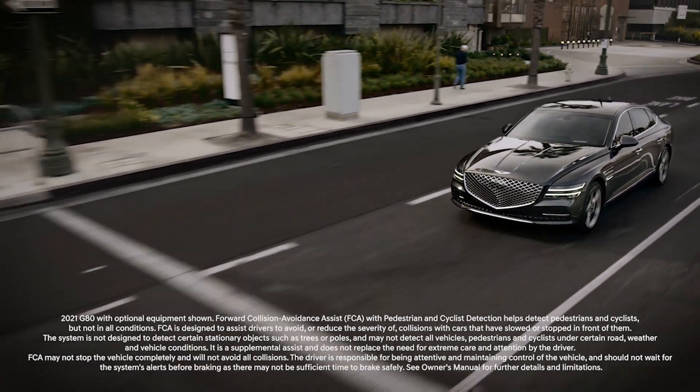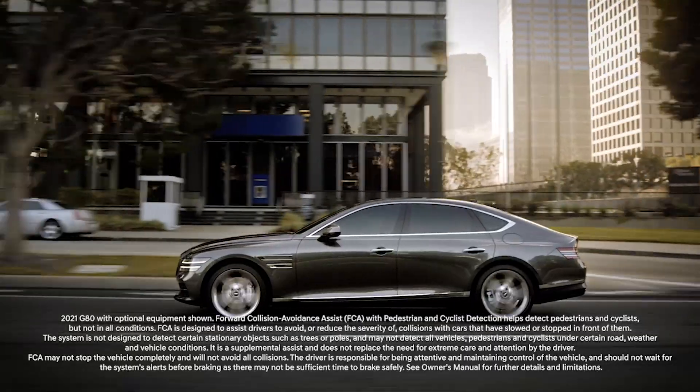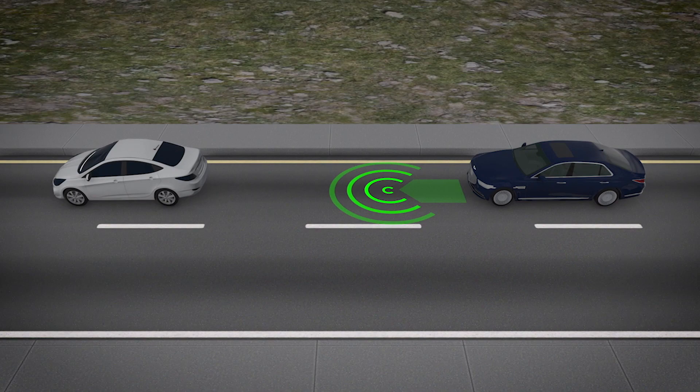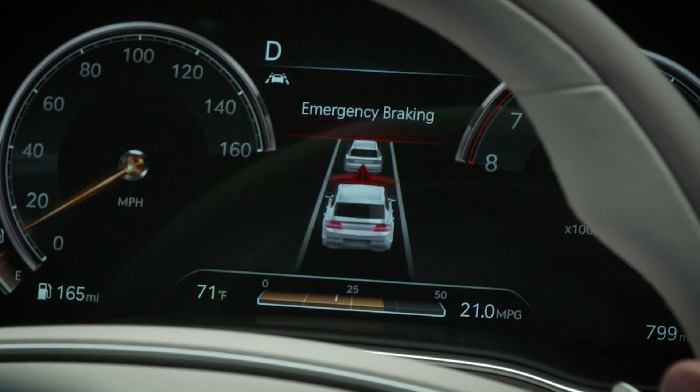The Forward Collision Avoidance Assist System, or FCA, has available features that increase its ability to help avoid collisions. Before watching this video, be sure to watch the Forward Collision Avoidance Assist overview video to understand how the system operates.